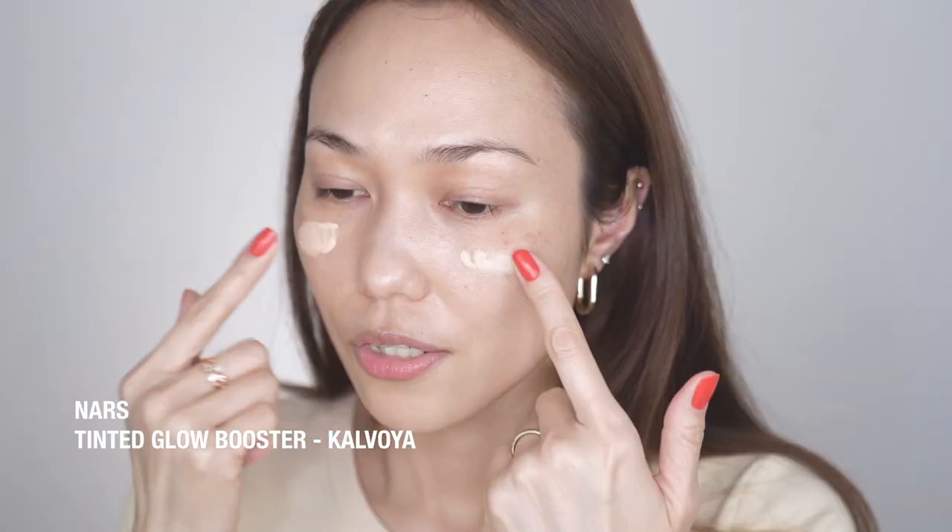She has a very simple yet very chic makeup look, so let's begin with our primer. This is NARS Tinted Glow Booster. She always has that radiance, that certain glow in her skin. We'll apply this especially here in the cheekbone area.